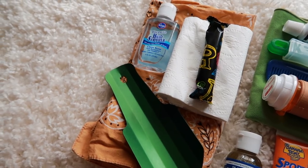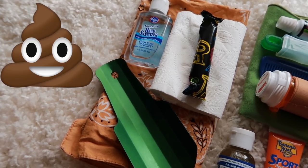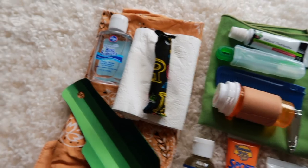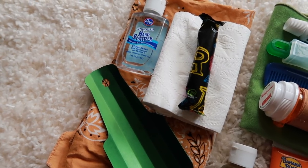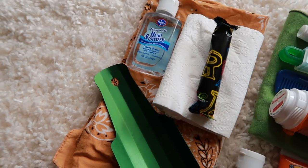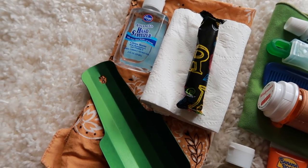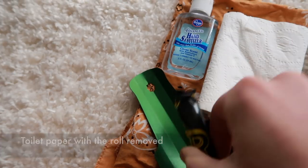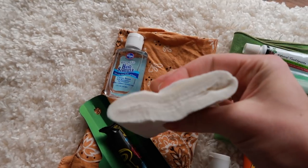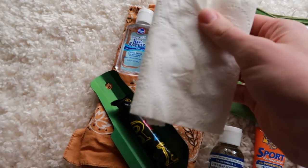Everyone has to go to the bathroom — we'll just start with pooping. To poop in the woods I'm carrying toilet paper. Some people opt for baby wipes, but I don't have a way to dehydrate them so they're pretty heavy. I'm only carrying baby wipes for cleaning myself if I can't wash off in a lake. For number two I'm just carrying a small amount — about a quarter of a roll — in each resupply box.